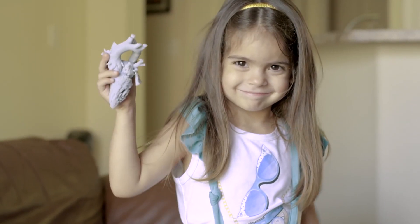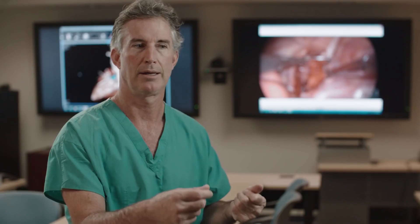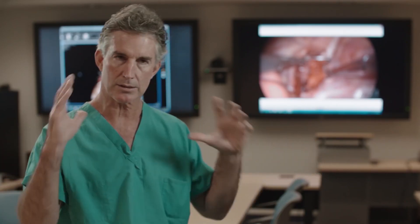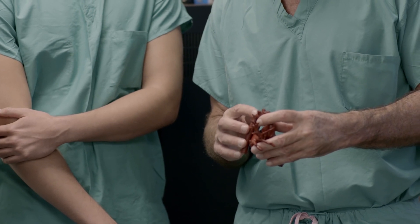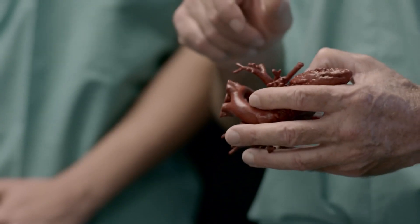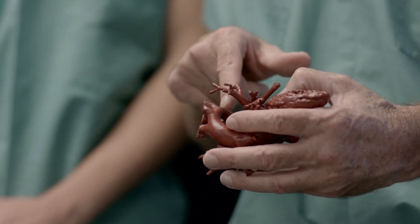I showed the family their daughter's heart. I hate opening up a textbook and saying, this isn't really your baby's heart, but it kind of looks like it — here's how we're going to do the operation. That doesn't resonate with them. I showed it to them and I said, this is what's choking your baby. This is why she's taking all those medications and why they won't work. It's very powerful when you show a family: this is your baby's heart and this is how I'm going to repair it.